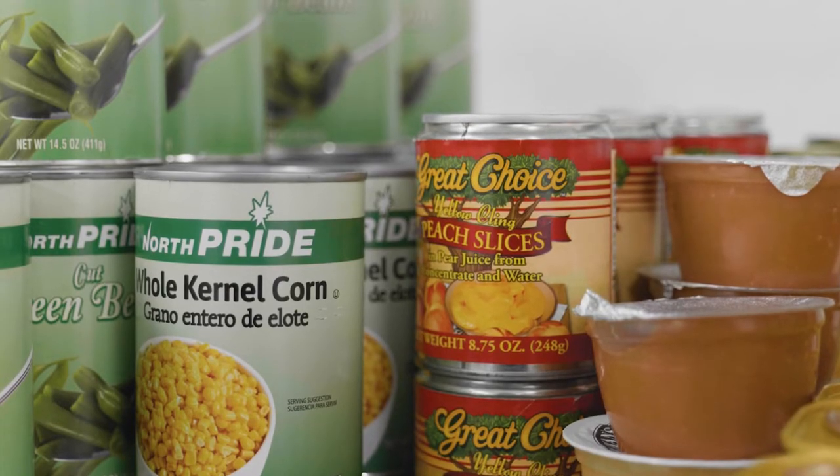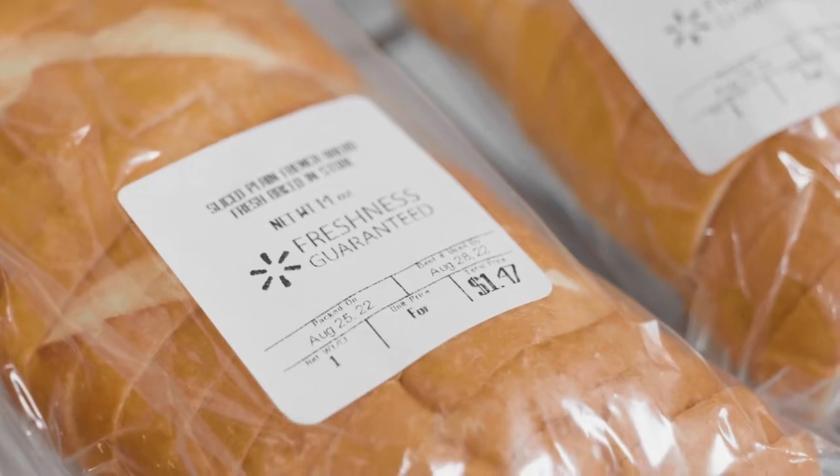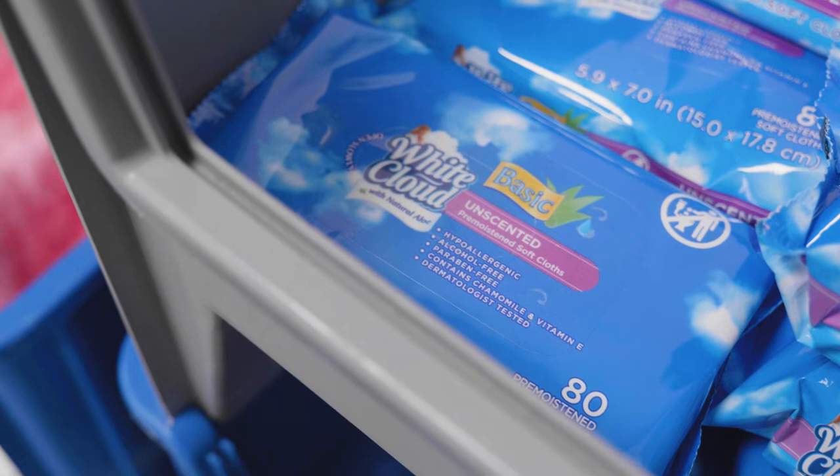To combat this troubling trend, Kirkwood's Food Pantry provides grocery items to all currently enrolled Kirkwood students who need them, once a week, at no cost.